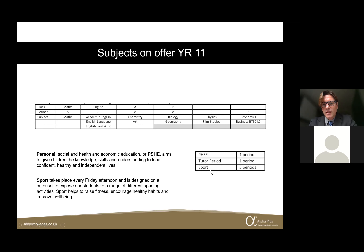PSHE and sport are on every Lower School student's timetable. Just take it as read that these are the same for all year groups.